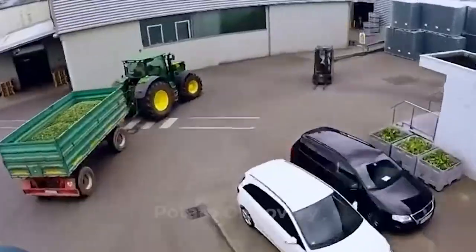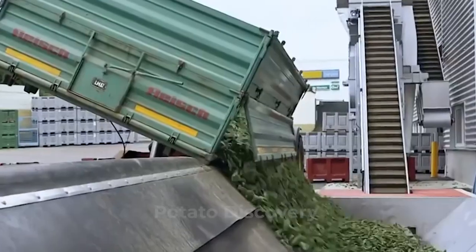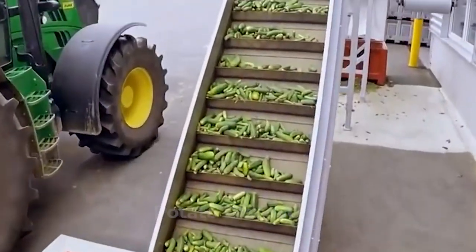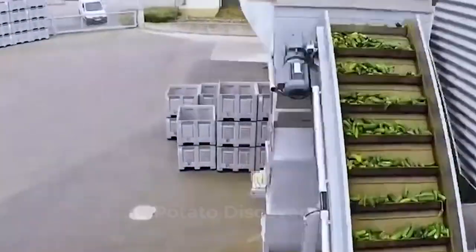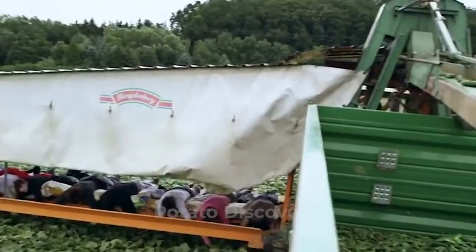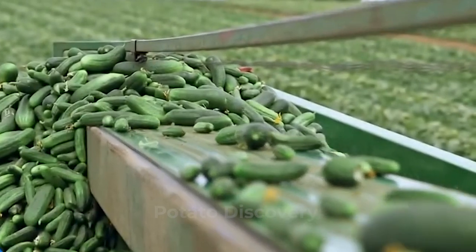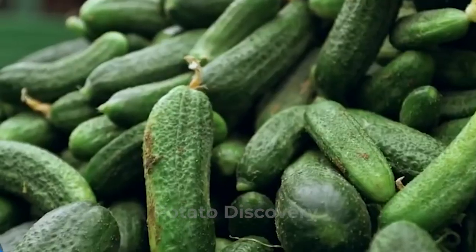Once harvested by a few workers, cucumbers are poured into large bins and transported to a receiving station. If the cucumbers are transported a long distance, refrigerated trucks are used. This helps to maintain the fresh appearance and flavor of the vegetable.